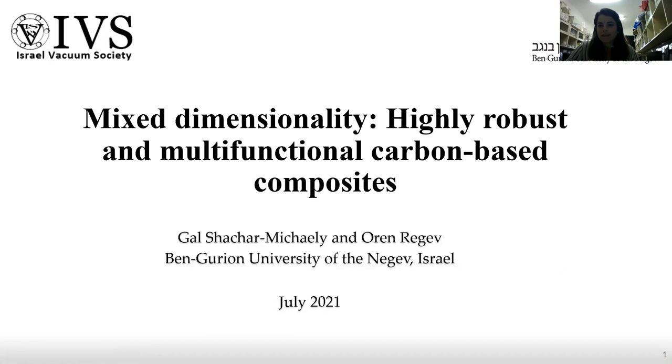Hello everyone. My name is Gal Shachamikhaeli, and today I'm going to talk with you about a hybrid system of carbon-based composites. This work was supervised by Professor Oren Regev from the Chemical Engineering Department at Ben Gurion University of the Negev.